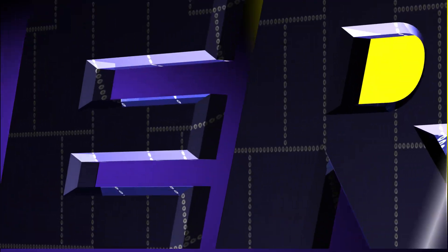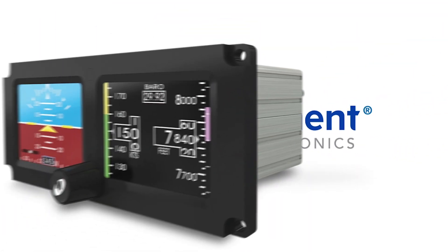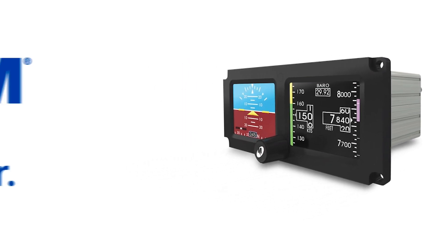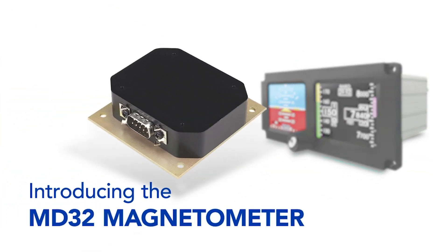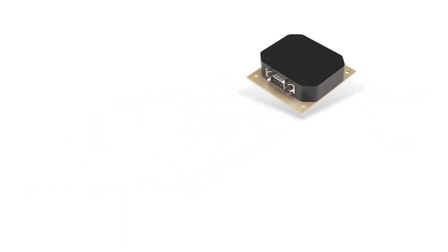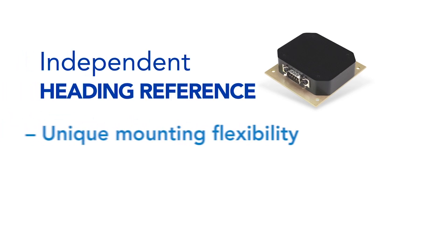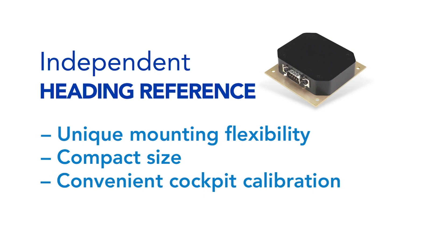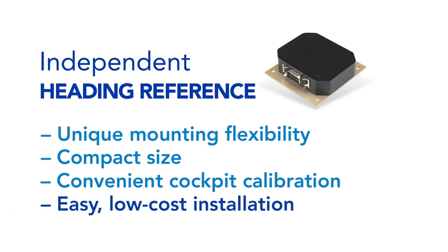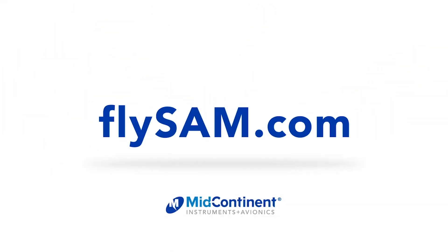Aero TV is brought to you by — the MD-302 Standby Attitude Module, SAM, is even smarter. Introducing the MD-32 Magnetometer, designed specifically for SAM. This optional magnetometer delivers independent heading reference. Its unique mounting flexibility, compact size, and convenient cockpit calibration ensures an easy, low-cost installation every time. Available from your local avionics dealer.